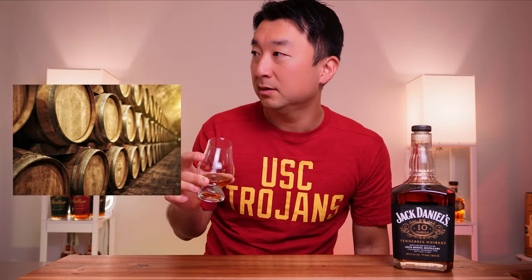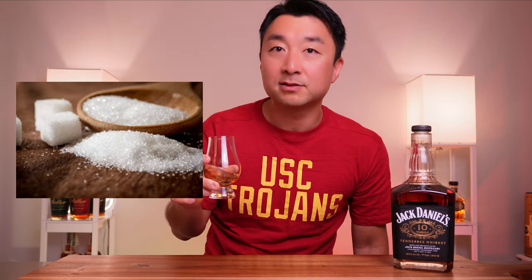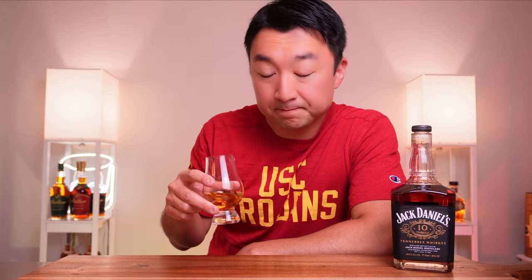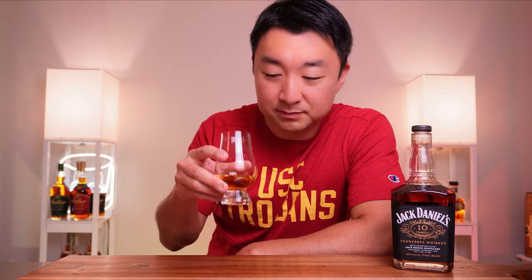Going for a nose — very oak forward, and it's sweet too, like a light sugar. Not brown sugar, more like white sugar, vanilla-ish on the nose, but very gentle and very mellow. Maybe a little fruity. Definitely oak, some sugary nuts, and some fruit. Let's go for a taste — cheers.